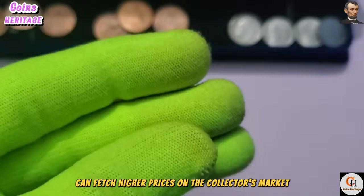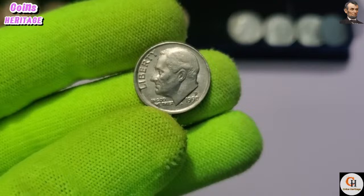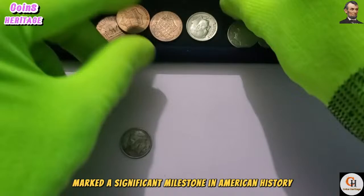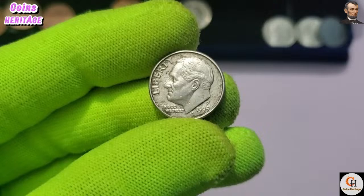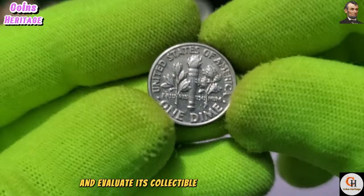In conclusion, the 1990 P USA One Dime coin may seem small in size, but its significance transcends its dimensions. From its design to its historical context, this humble dime embodies the spirit of America and serves as a tangible link to the nation's past and present. The year 1995 marked a significant milestone in American history, with the nation commemorating various events and achievements. The 1995 P USA One Dime coin stands as a symbol of American resilience and progress.